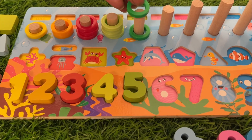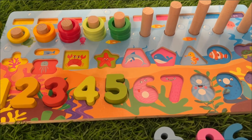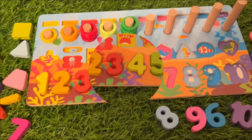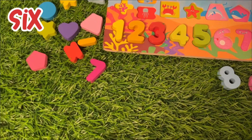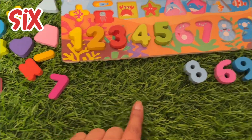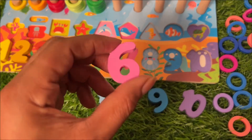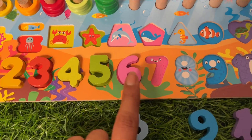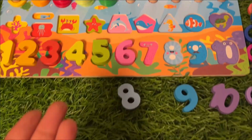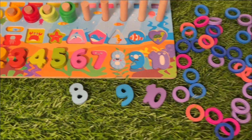One, two, three, four and five! What is the next? Number six! This one? No. This one? No. This one — yes! It's a pink color number six. Put it here: five, six! Now we need six pink color ring circles.